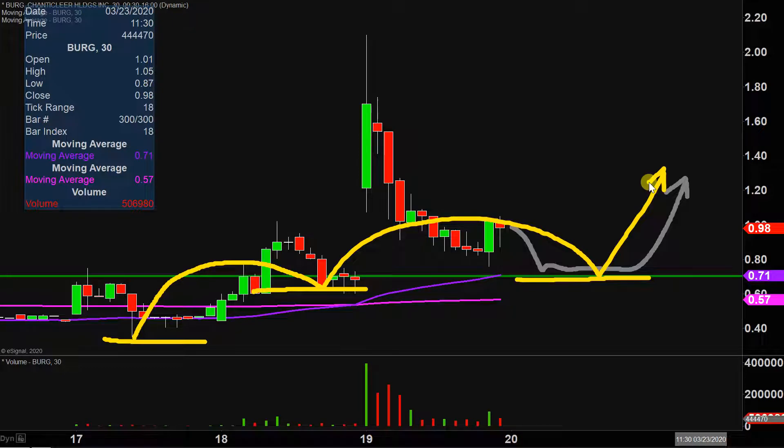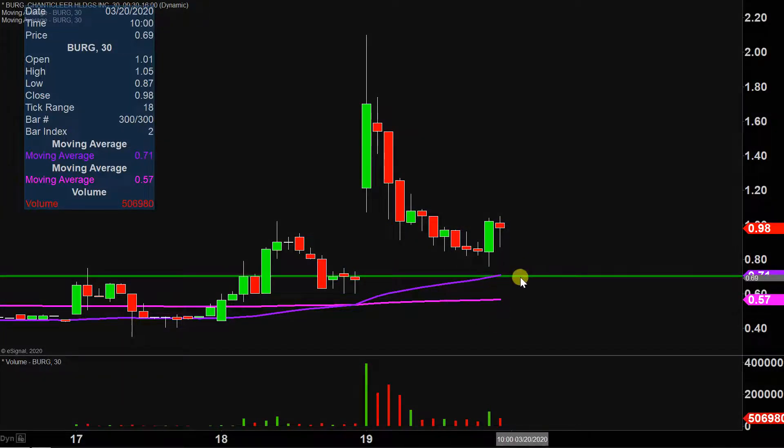Yes, things are definitely looking very, very shaky and sketchy right now. But to be fair, there is still that opportunity for the price to build a higher base and build those stair steps. But if the price just goes down there and crashes through 70 cents, at that point in my mind this just turned out to be a pump and dump. We'll see what happens, but no doubt about it, things are looking pretty shaky.